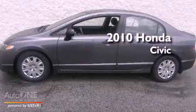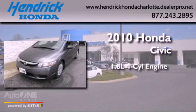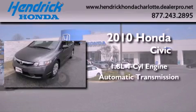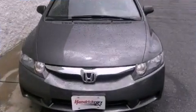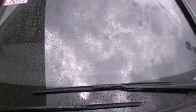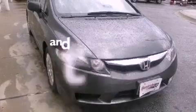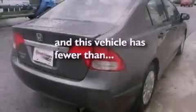This is a certified pre-owned 2010 Honda Civic. It features a 1.8-liter four-cylinder engine and an automatic transmission. Features include air conditioning, a CD player, a passenger side vanity mirror, an engine immobilizer theft deterrent system, an anti-lock braking system, and this vehicle has fewer than 35,000 miles on the odometer.